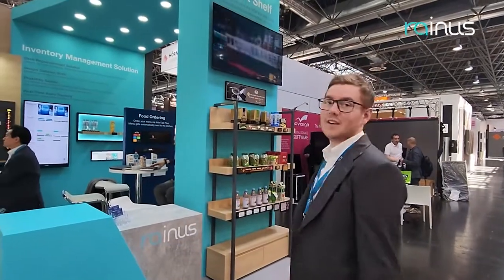Hello guys, welcome from Rainer's booth at EUROSYS 2022. This is our booth and let me walk you through our new technologies and innovations.